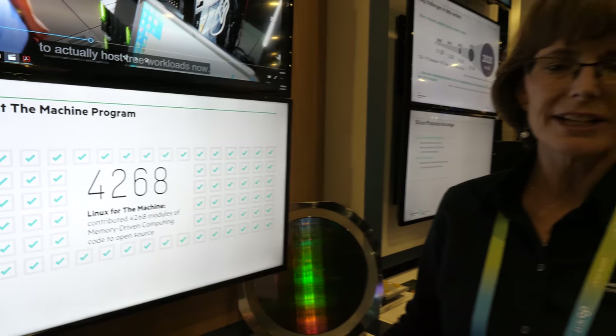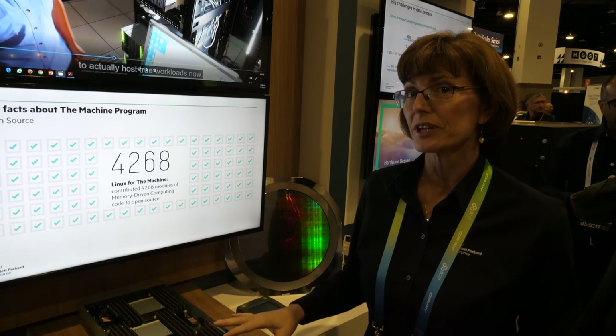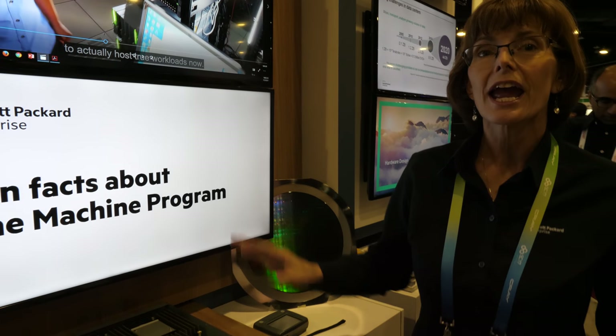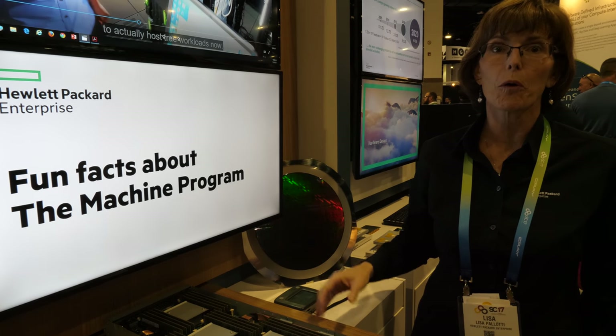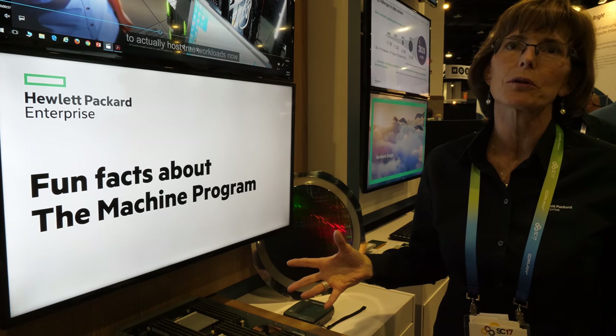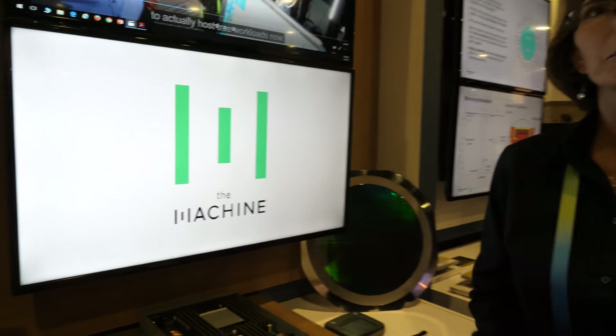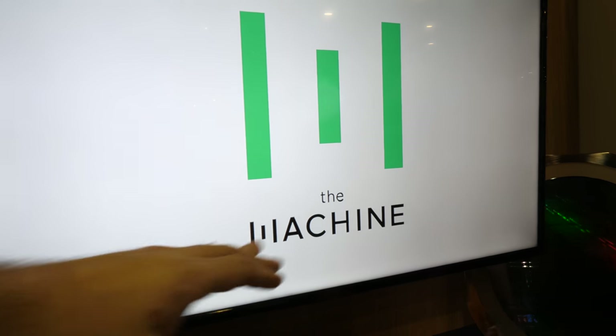We have a Linux team that has made changes to support the memory-driven computing architecture — we call it Linux for the Machine. They've submitted over 4,000 changes to open source, because we're trying to build the ecosystem around this memory-driven computing architecture.